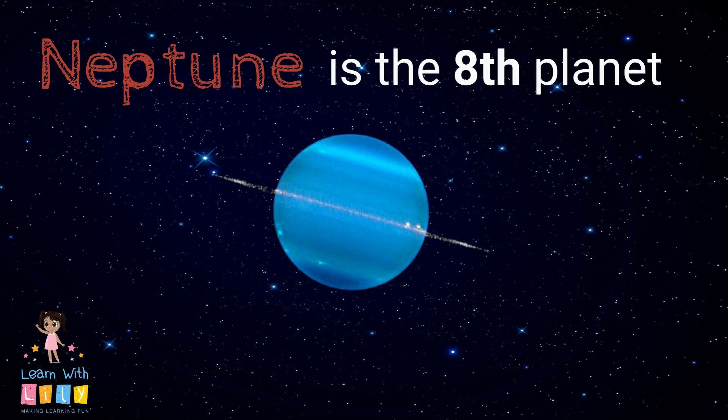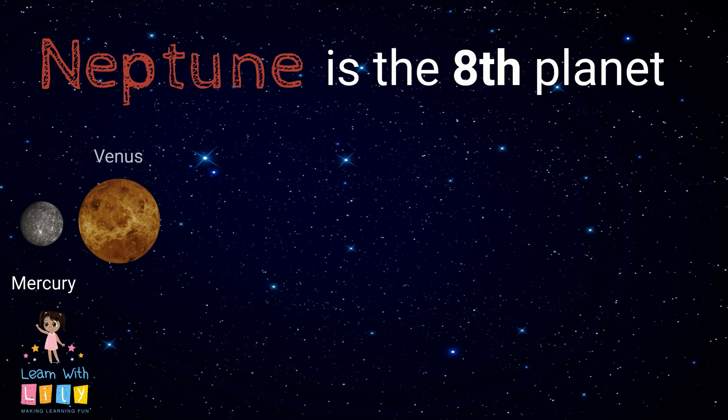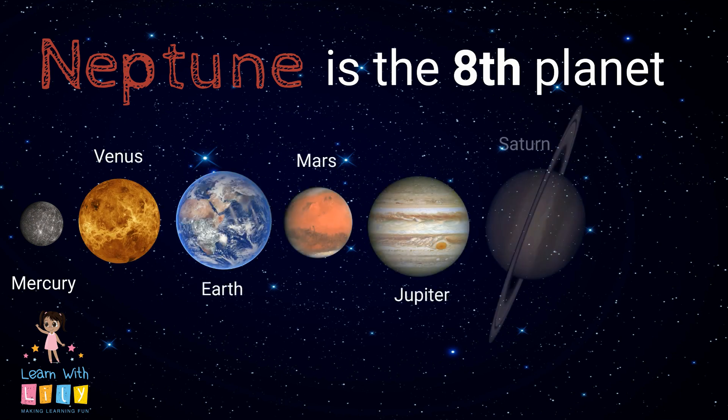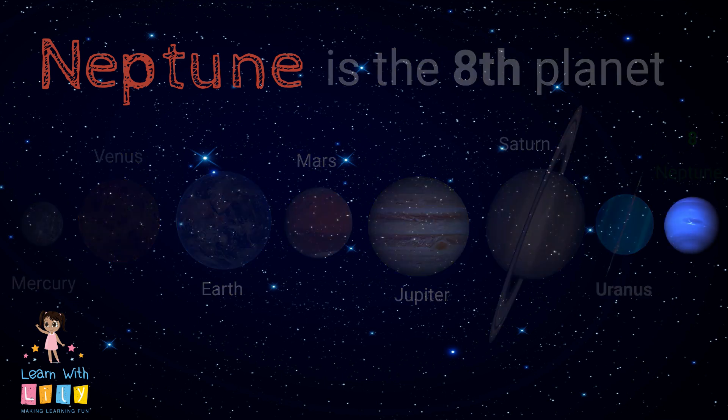Neptune is the eighth planet from the sun in our solar system. Mercury, Venus, Earth, Mars, Jupiter, Saturn, Uranus, and Neptune are all of the planets in our solar system.